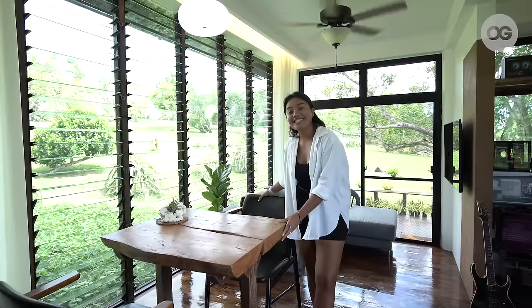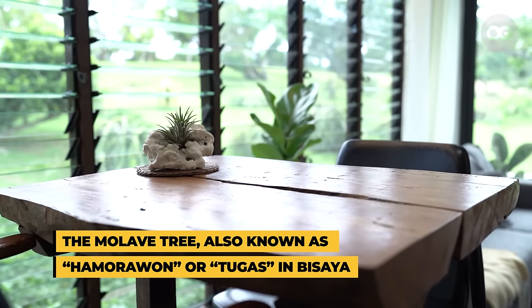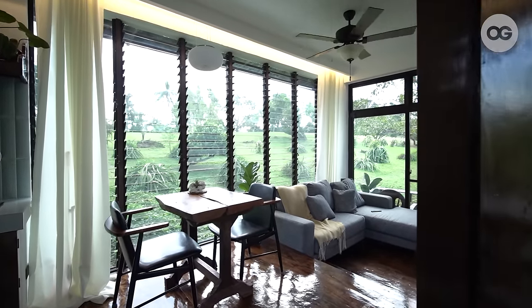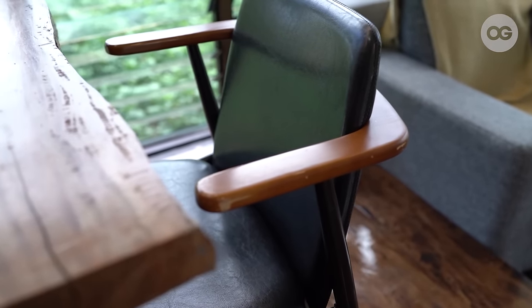So this is our dining area. This table is made of tugas wood. This is where we usually eat or do work since we have direct lighting here, while most other areas in the house have indirect lighting. These chairs I got from a second-hand item store in Cebu.